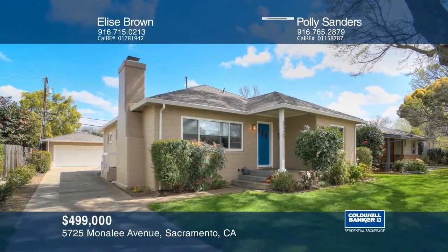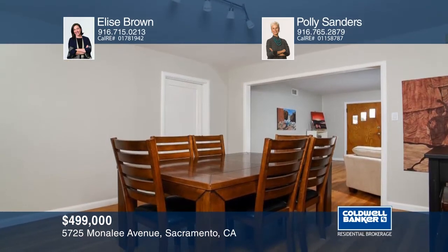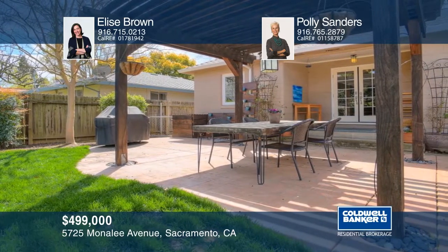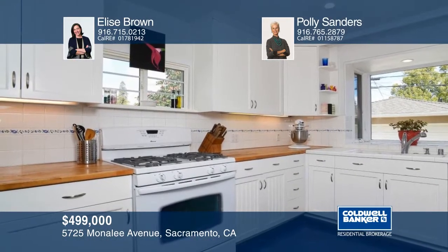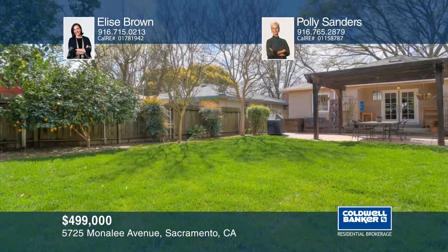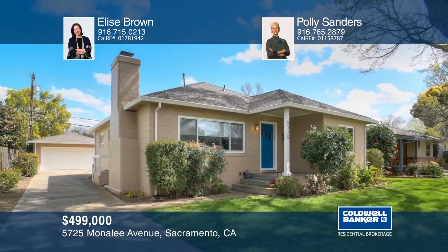Don't miss this outstanding River Park two-bedroom home with great curb appeal. It boasts a large living room with fireplace, picture window, and charming built-ins. The dining area has French doors to the beautiful back patio complete with a lighted pergola. The updated kitchen has butcher block countertops and updated appliances, and looks out on the private backyard. Additional features include spacious bedrooms, hardwood floors, and a desirable two-car garage. Learn more by calling Elise Brown and Polly Sanders.